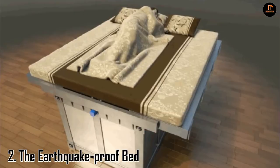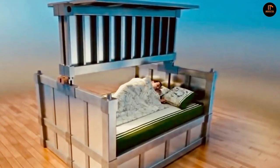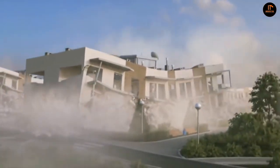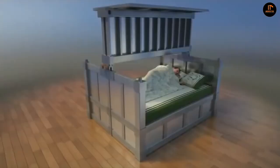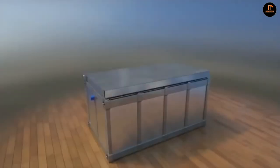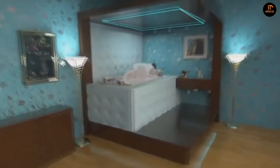Number 2: the Earthquake-Proof Bed. Chinese inventor Wang Wenxi has designed an earthquake-proof bed that can help you survive when the earth shakes. In the event of an earthquake, the mattress folds into a metal sarcophagus to protect sleepers if their house or building crumbles. Depending on how one would prefer to be consumed by their bed, two options appear to exist.